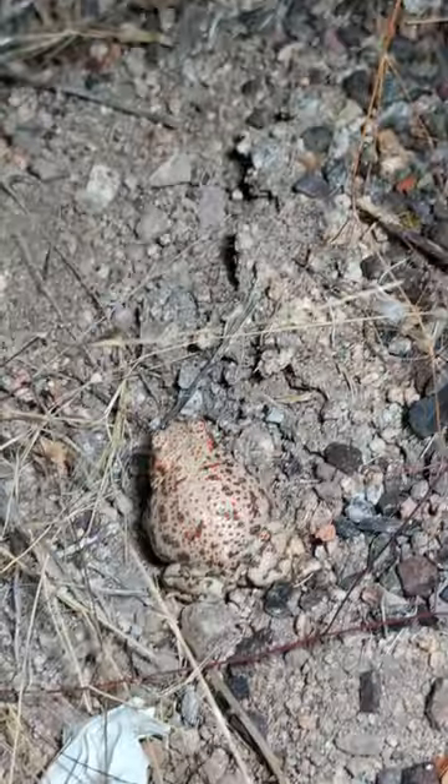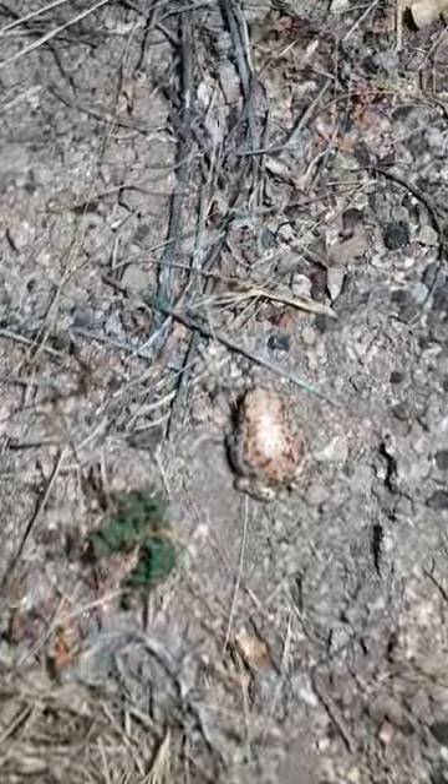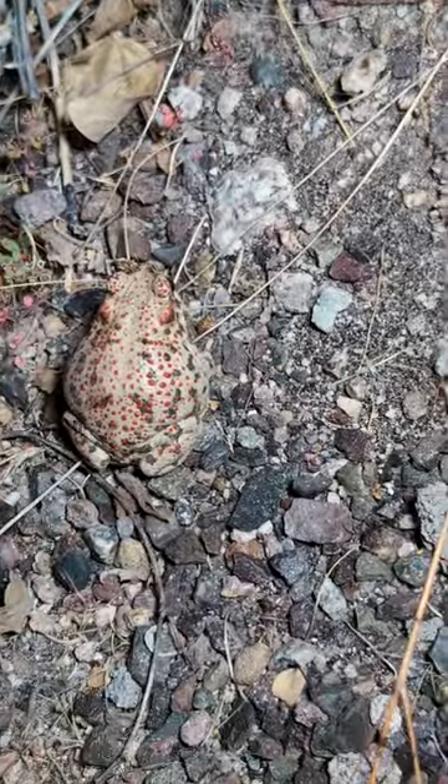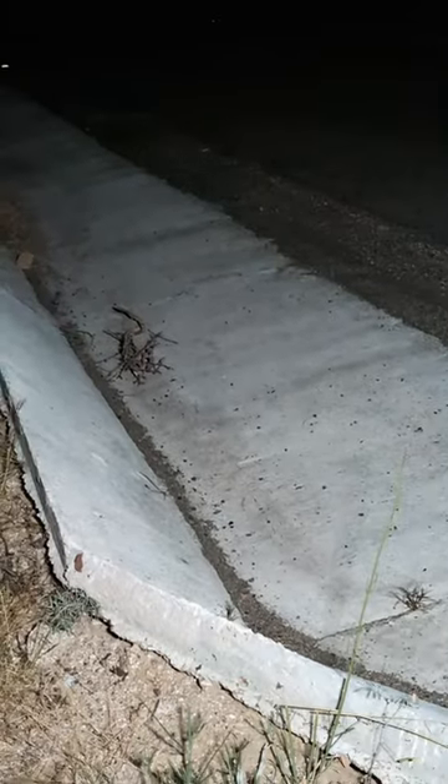I have a little hopper to show you. Check out this guy right here. This is a very easy toad to identify — this is a red spotted toad, and look at all of those spots over it. Easy to identify. We just found him road cruising out here in Baja California.